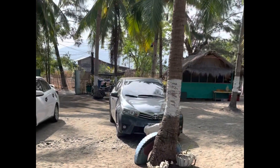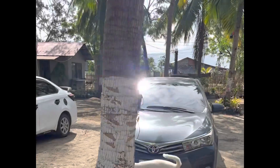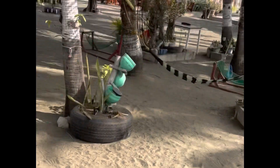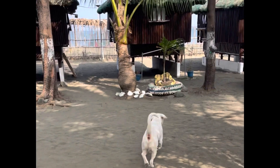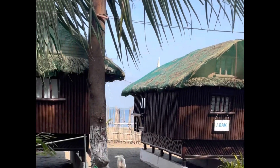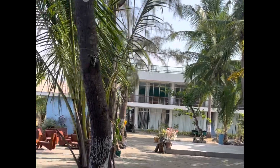Here is his dog. Ready, let's go! There are many kubos here and this one is quite big — that's the admin office. That area is for group outings.